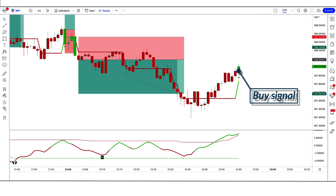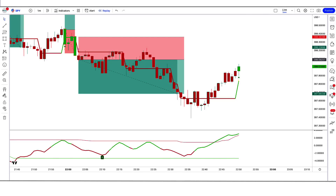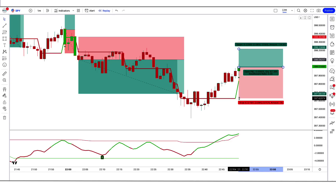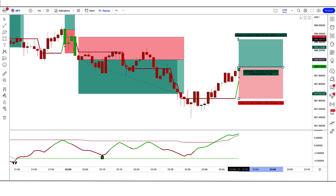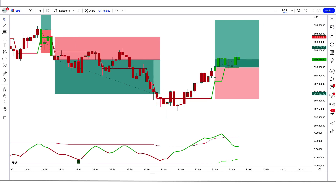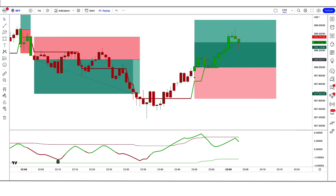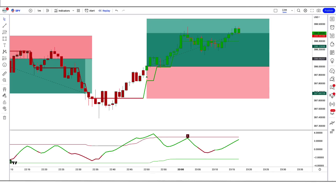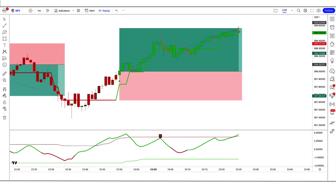Trade example 7 (Buy): The GKYZ Filtered Indicator gives a buy signal, the Adapt Fischer Indicator is green, and the market has made a bullish candle to give confirmation. All conditions are fulfilled, so we place a buy order. Stop loss is at the low of the RSI green line, risk-to-reward 1 to 1.5. Our trade is running in profit — we have won the trade.